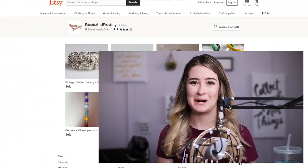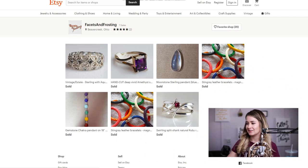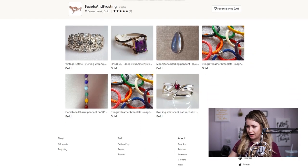Hi everybody, my name is Bailey. I'm with the YouTube channel The Million Dollar Etsy Shop. Today we're going to be doing another JHJ Jewelers Helping Jewelers critique. The shop that we are going to be focusing on is Facets and Frosting from Beaver Creek, Ohio. Let's go ahead and dive in.